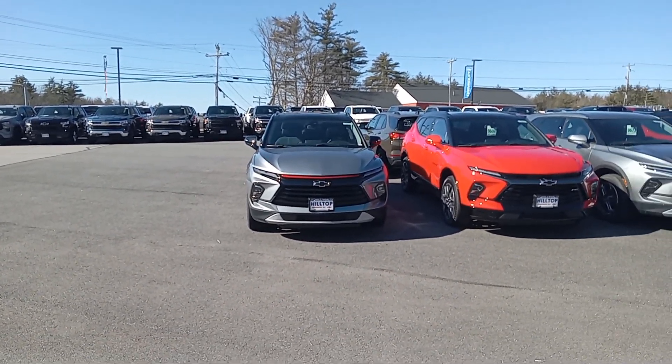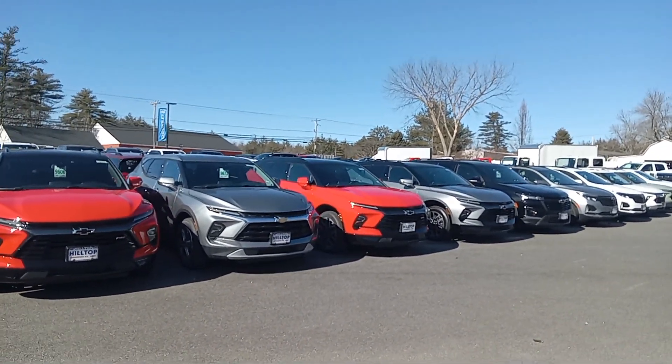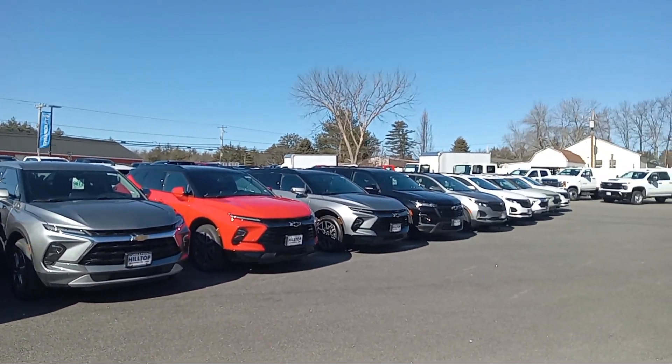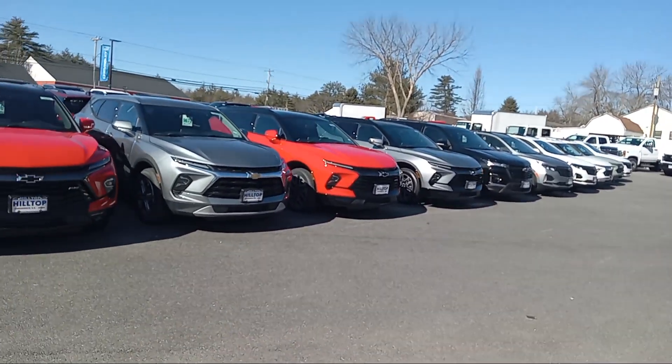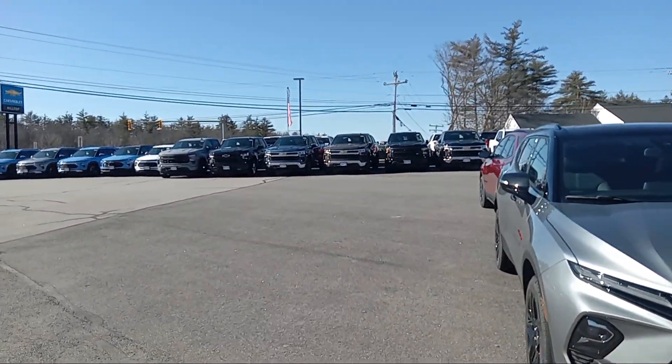For Chevy Blazers in stock, we have a few RS's and LS's as well. Some grays, some reds — we have a couple more kicking around down the end. We've got a bunch of our new Equinox over there, one Traverse, and a bunch of new trucks and Trail Blazers.